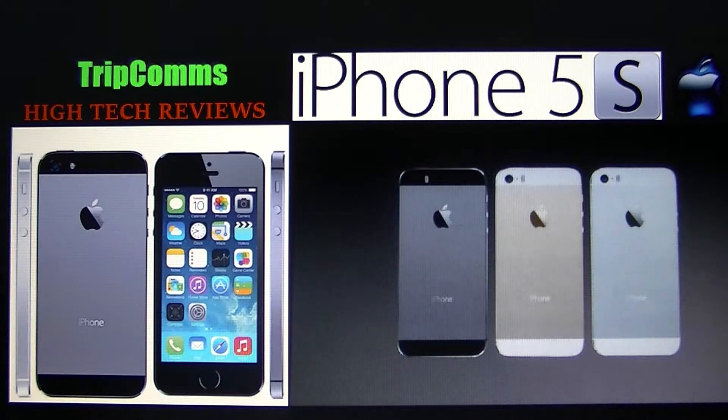The iPhone 5S ships with the brand new iOS 7. It has new visuals, a lot of minor features, and a user interface based on the concept of direct manipulation using multi-touch gestures. Very cool stuff.